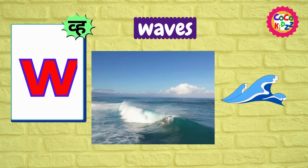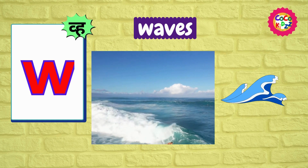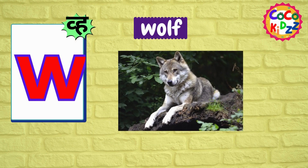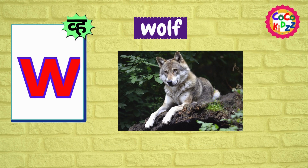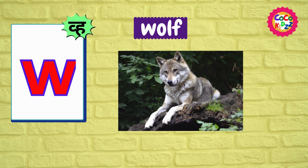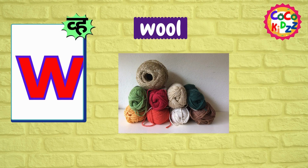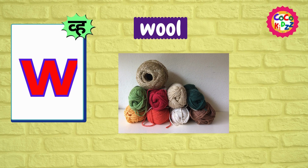Ww, Ww, Waves. Ww, Ww, Wolf. Ww, Ww, Will.